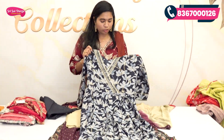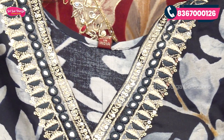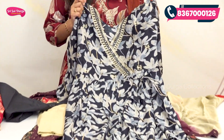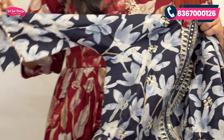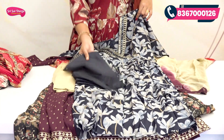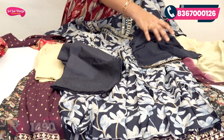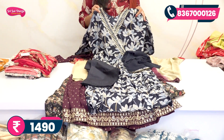The next pattern features a complete yoke part with sequence work. The top is bright blue with a different lily flower printing. The hand portion has a simple bodice, and the bottom is plain with a simple design highlighted at the bottom. The cost is 1490 rupees with free shipping, available in various sizes.